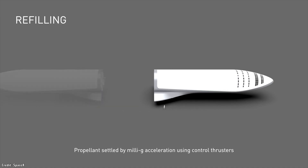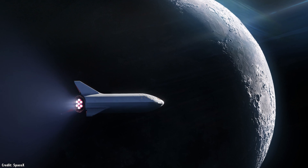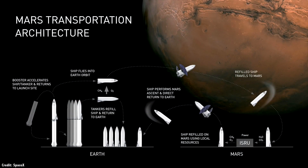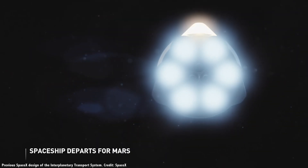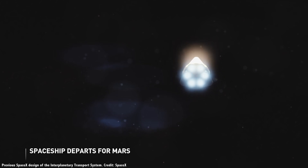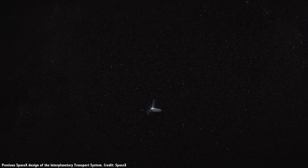With one tanker's worth of fuel, a Starship could travel to the Moon, land on the surface, and then return to Earth. Completely fill its propellant tanks with five refills, and you could carry hundreds of tons of people, equipment, and supplies to Mars — not to mention enormous interplanetary robotic spacecraft that could seriously explore other worlds.